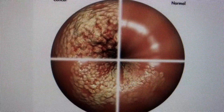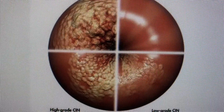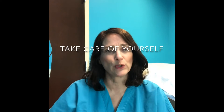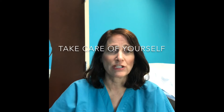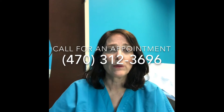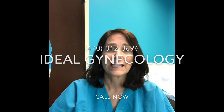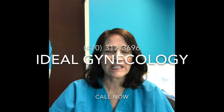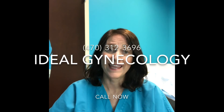Here's another view of the cells starting normal and then spilling out the way that invasive cancer does. What we want to do is protect you from this type of progression. Thanks for watching — please make yourself part of the cervical cancer prevention success story. We would love to take care of you here at Ideal Gynecology. Give us a call at 470-312-3696.